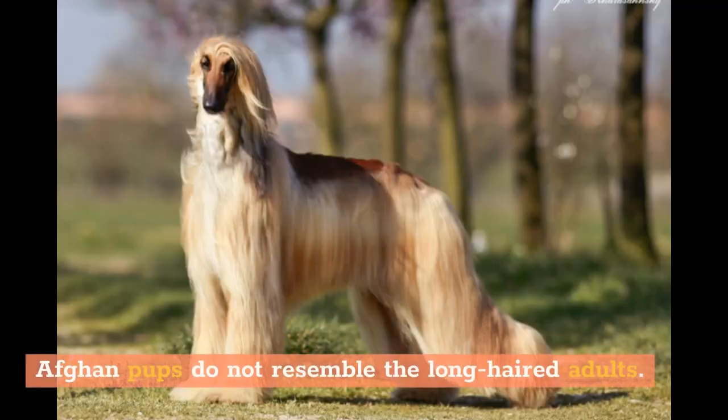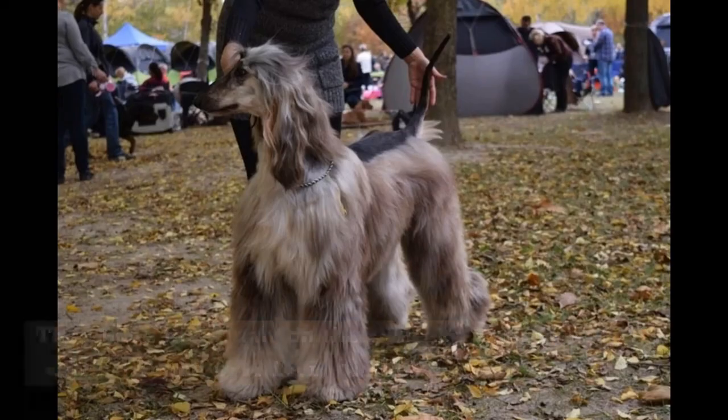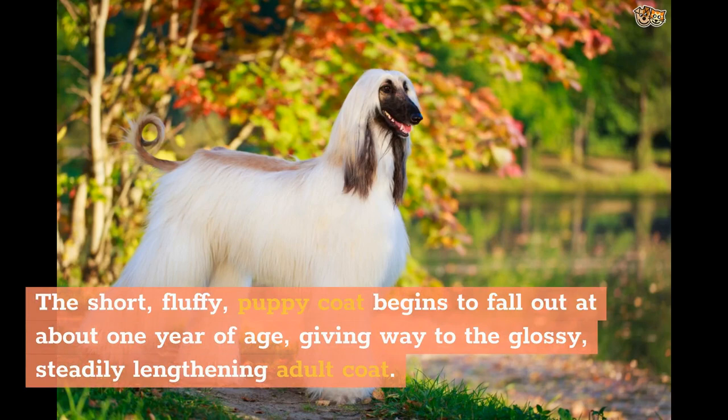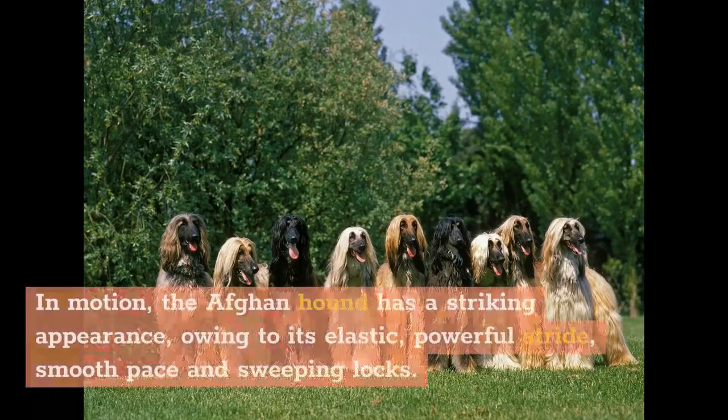Afghan pups do not resemble the long-haired adults. They have fuzzy hair on their cheeks, called monkey whiskers, and over their saddles. The short, fluffy puppy coat begins to fall out at about one year of age, giving way to the glossy, steadily lengthening adult coat. In motion, the Afghan Hound has a striking appearance, owing to its elastic, powerful stride, smooth pace and sweeping locks.